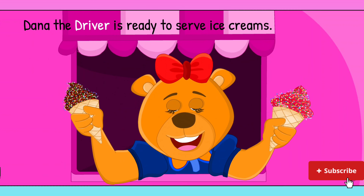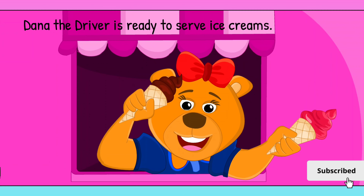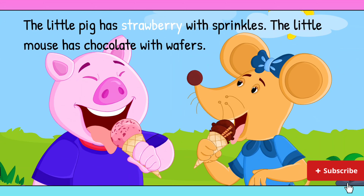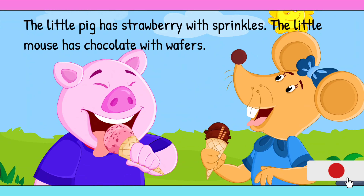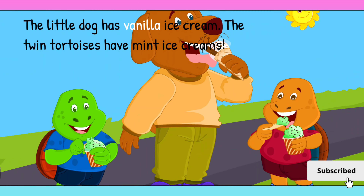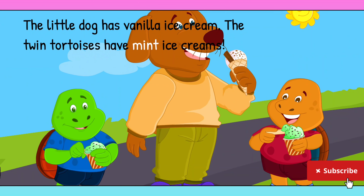Dana the driver is ready to serve ice creams. The little pig has strawberry with sprinkles. The little mouse has chocolate with wafers. The little dog has vanilla ice cream. The twin tortoises have nip ice creams.